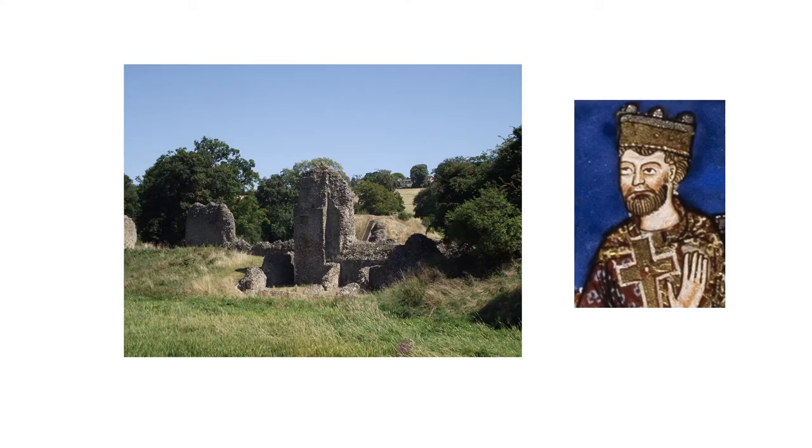Becket fell from favour in 1164 and the castle was confiscated by the king. Henry II liked Berkhamstead and subsequently used it himself extensively. He had already officially recognised the surrounding settlement of Berkhamstead as a town in 1156.